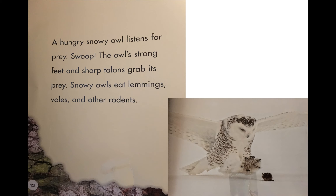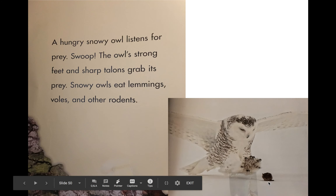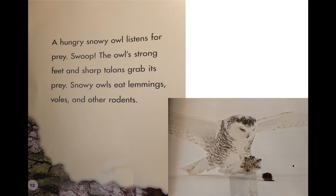A hungry snowy owl listens for prey — swoop! The owl's strong feet and sharp talons grab its prey. Snowy owls eat lemmings, voles, and other rodents — so rodents, thinking about like mice or rats, very small types of rodents. You can see right here in the picture something that looks like a small little vole, and a vole is similar to a mouse.